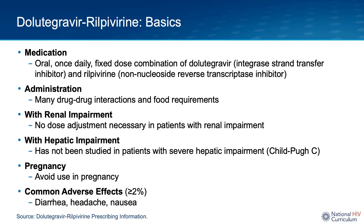Dolutegravir rilpivirine does not require any dose adjustments in individuals with renal impairment, and there is insufficient data for its use in patients with severe hepatic impairment. This fixed-dose combination should be avoided during pregnancy, and possible adverse effects include headache, nausea, and diarrhea. However, it is generally well-tolerated.